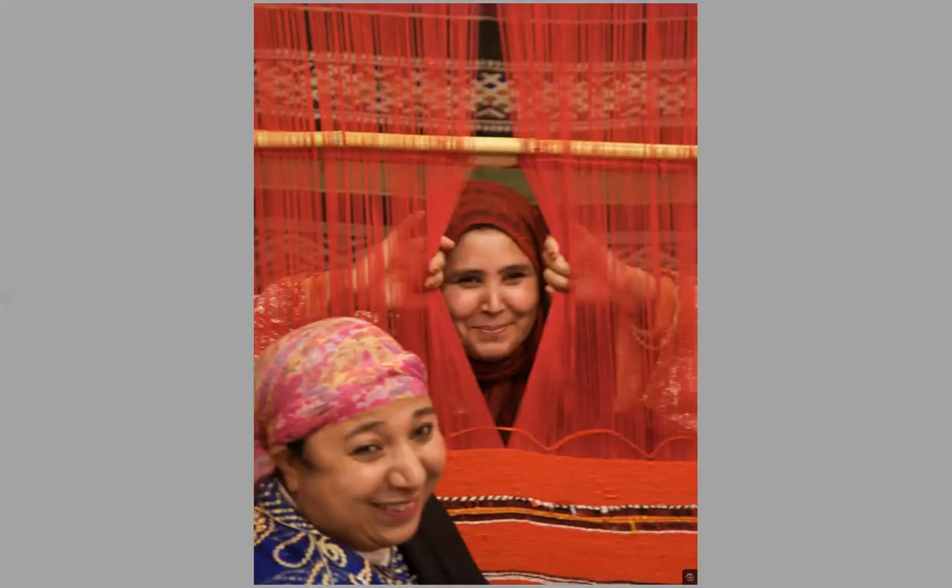No visit to Morocco is complete without going to a rug shop. Here we have some women who are making rugs — they're very playful, very sweet women. You can see the woman in the back has a little tattoo on her chin because she's a Berber woman from the countryside. This isn't done very much anymore, but the little tattoo tells her history — her family or the region where she's from. Years ago all the Berber women had that little tattoo, but it's not done anymore.